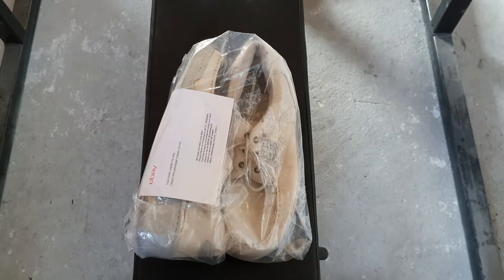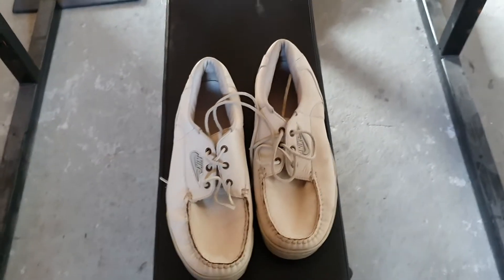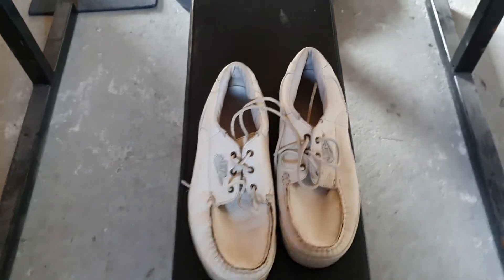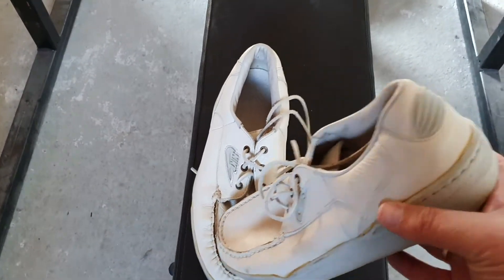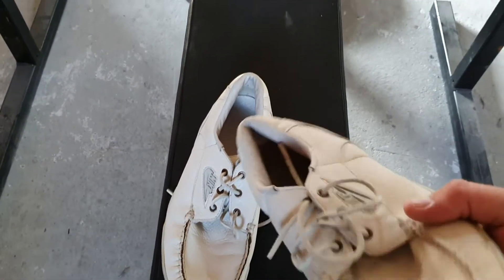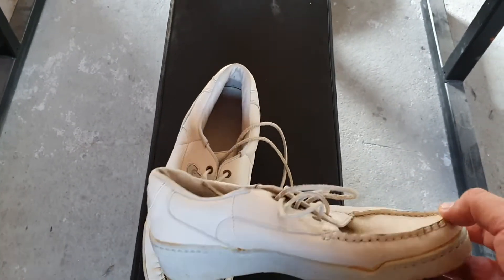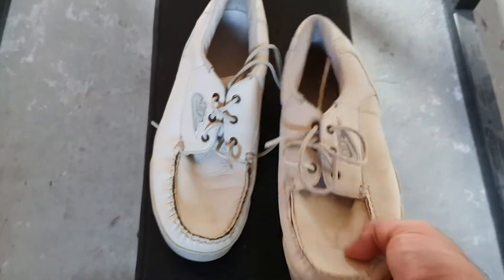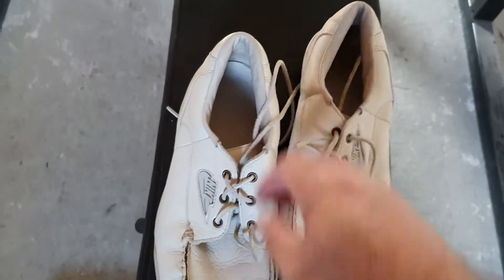I removed the plastic bag. This is a rare pair of Nike vintage shoes. A lot of people won't like them because they are not that pretty, but they are very rare, so very nice to have them in my collection. Really awesome condition — soft leather.